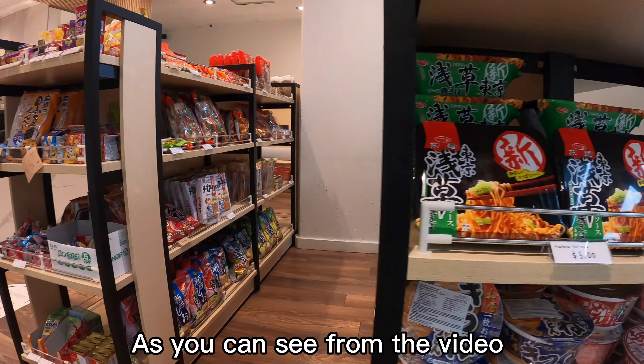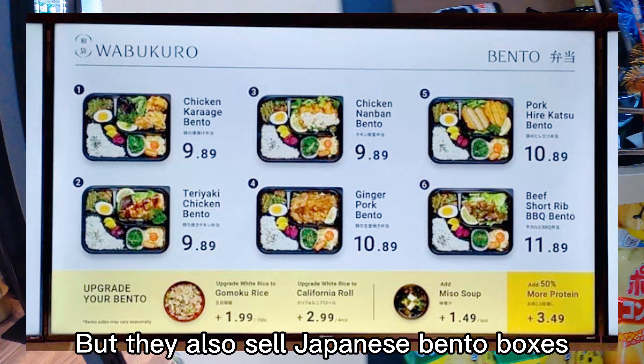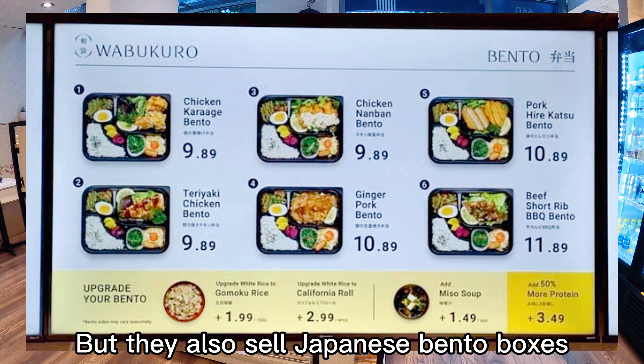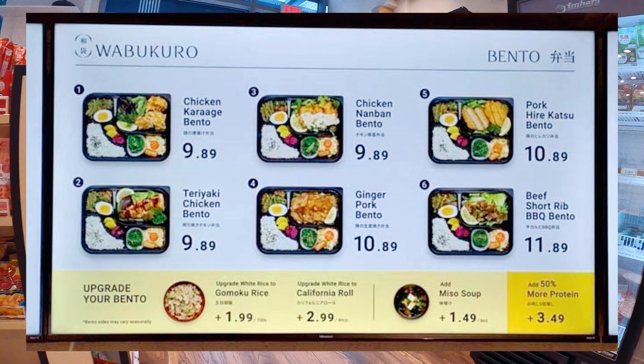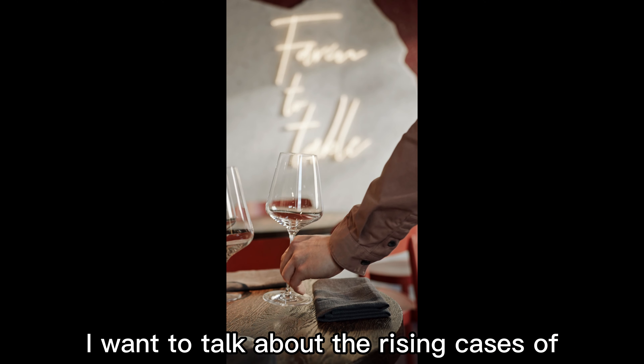As you can see from the video, they're not only a Japanese grocery store but they also sell Japanese bento boxes at a reasonable price.